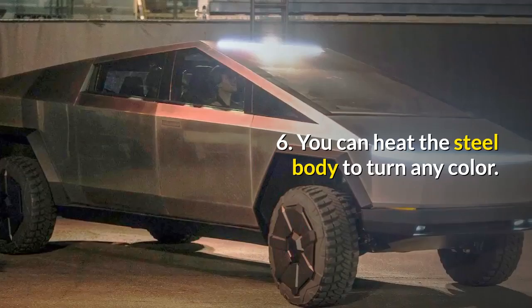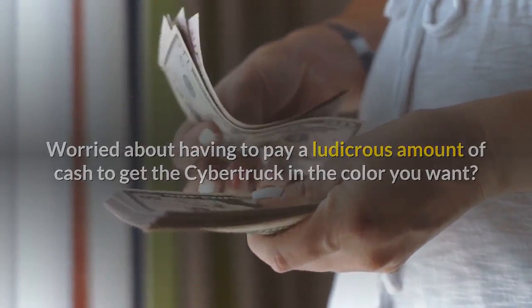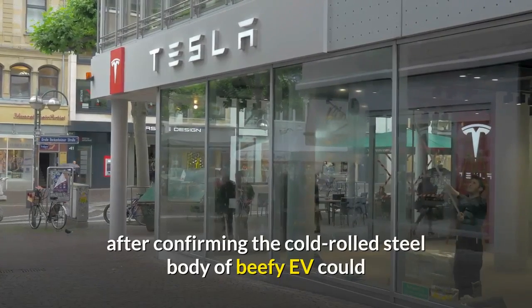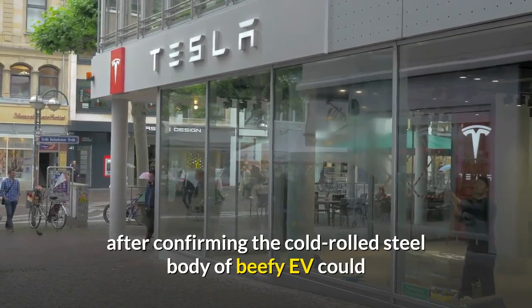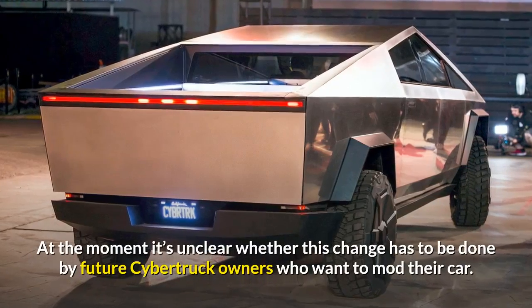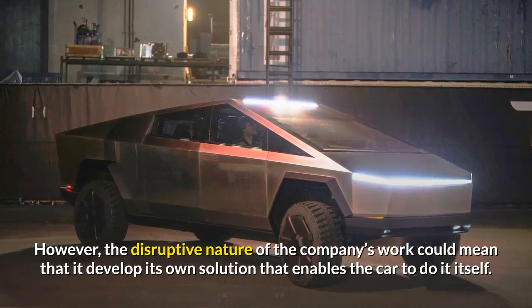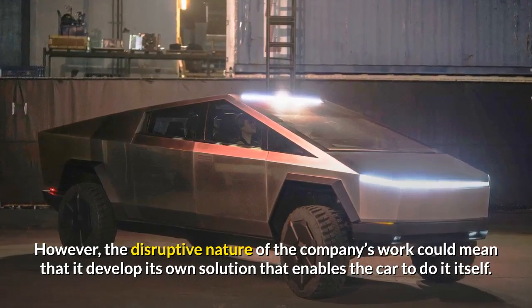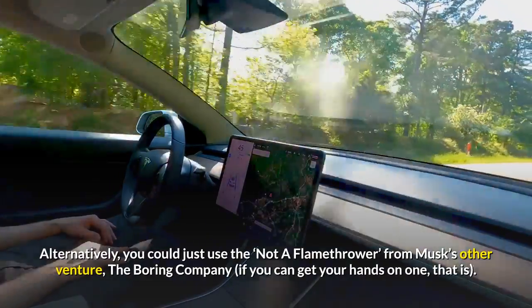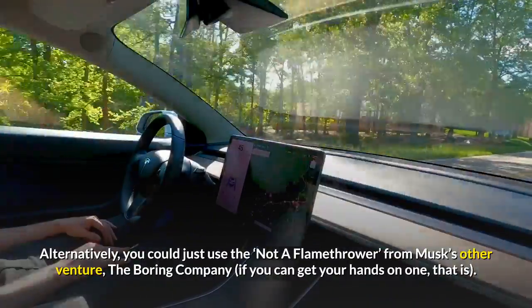You can heat the steel body to turn any color. Worried about having to pay a ludicrous amount of cash to get the Cybertruck in the color you want? Tesla CEO and design chief Elon Musk has put these fears to bed after confirming the cold rolled steel body of the beefy EV could be heated from the outside to get some pretty cool colors. At the moment, it's unclear whether this change has to be done by future Cybertruck owners who want to mod their car. However, the disruptive nature of the company's work could mean that it develops its own solution that enables the car to do it itself. Alternatively, you could just use the not-a-flamethrower from Musk's other venture, The Boring Company, if you can get your hands on one.